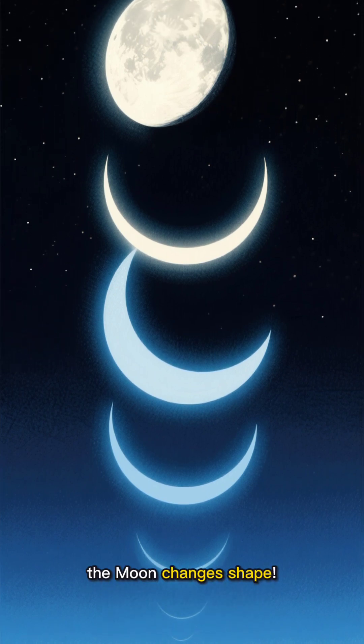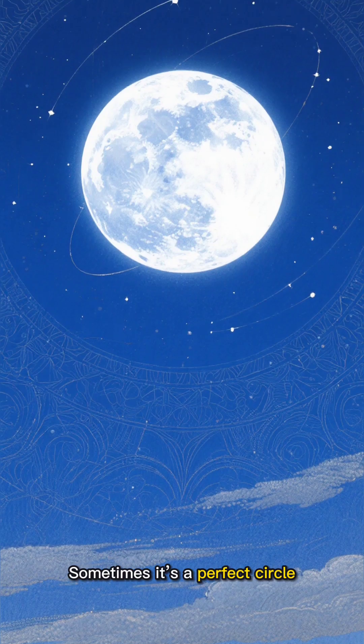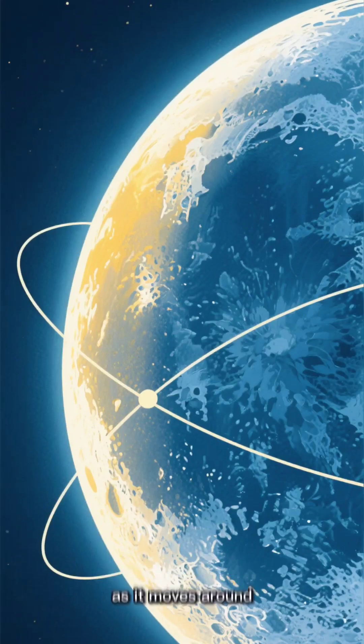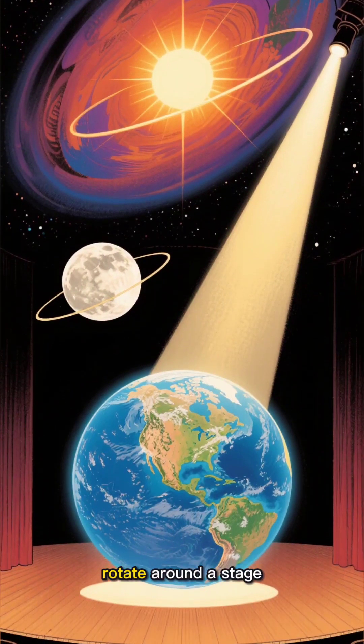But here's the fun part — the moon changes shape. Sometimes it looks like a banana, sometimes it's a perfect circle, and sometimes it disappears completely. These phases happen because we see different parts of the moon lit up as it moves around Earth. It's like watching a cosmic spotlight rotate around a stage.